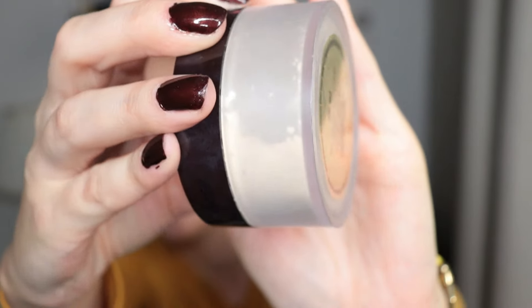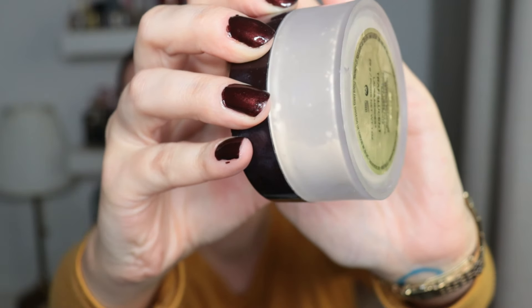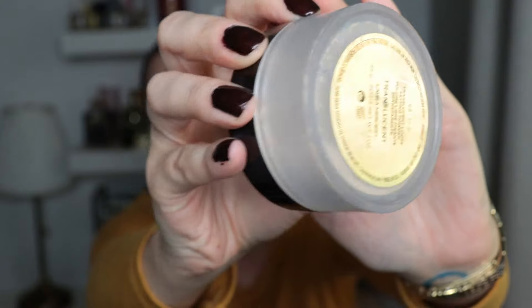Then I have a powder — the Laura Mercier Translucent Setting Powder. As you can see, I have way less than half of the product left. And then the last complexion product is my Urban Decay All Nighter Setting Spray. This one is pretty old — I've owned it for at least a couple of years. For a while I didn't want to use it every day; it was more of a special occasion thing. But now I use it every day because it's my only setting spray. My guess is there's a maximum of a third of the product left.